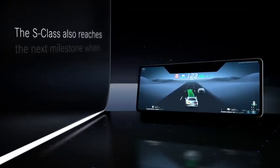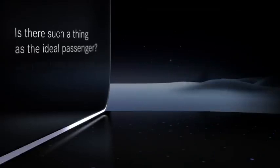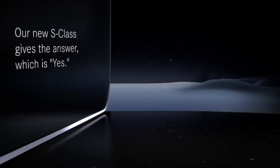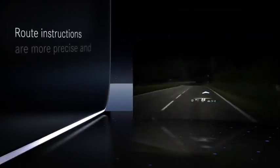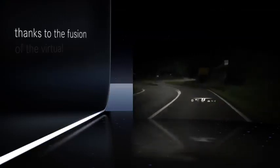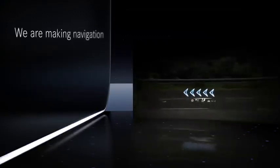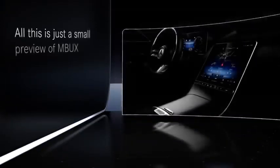The S-Class also reaches the next milestone when it comes to automated driving — stay tuned for the world premiere in early September. Augmented reality makes the S-Class the best co-pilot you ever had. Route instructions are more precise and easier to understand than ever, thanks to the fusion of the virtual and real worlds. Our engineers put navigation arrows where they belong: on the road. We're making navigation better than ever, and above all, safer than ever, because the driver's eyes can stay on the road. All this is just a small preview of MBUX in the new S-Class.